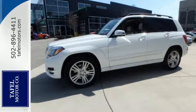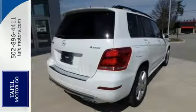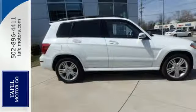Its space-efficient design means that you can get a lot into this GLK Class, but because it's a Mercedes-Benz, you'll get a lot more out of it.